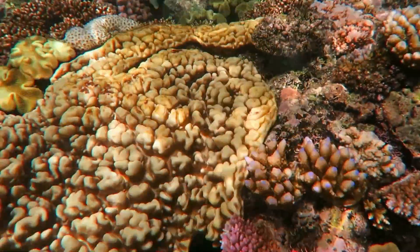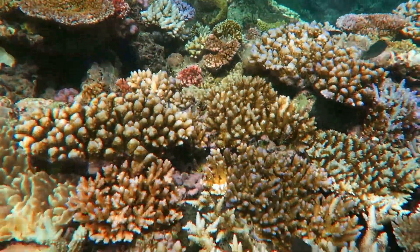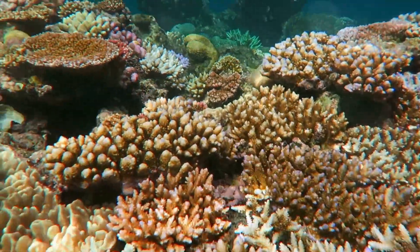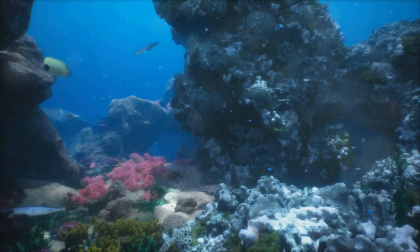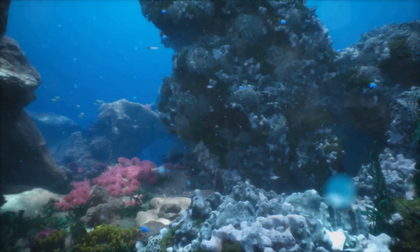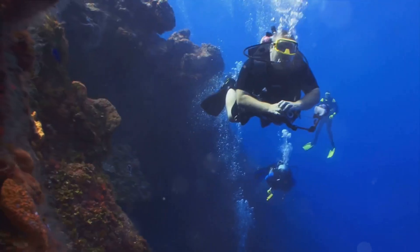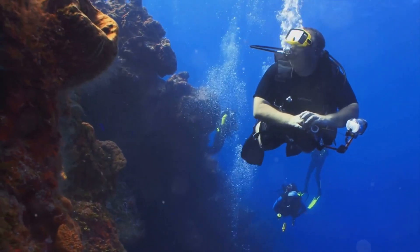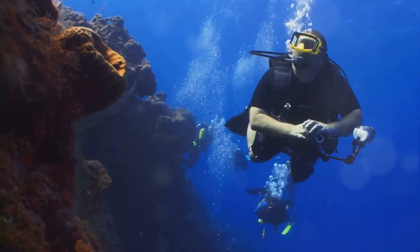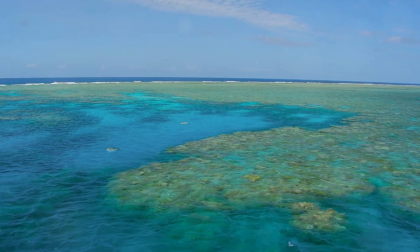If you've enjoyed diving into the wonders of the Great Barrier Reef, we invite you to take a moment to reflect. Have you discovered something new about this majestic underwater world? Have you been inspired by the immense biodiversity and the ongoing conservation efforts? If yes, we'd love to hear from you. Click the like button below if you've learned something new today or found the information valuable. Your support fuels our journey into the heart of our planet, uncovering its secrets and sharing its stories.